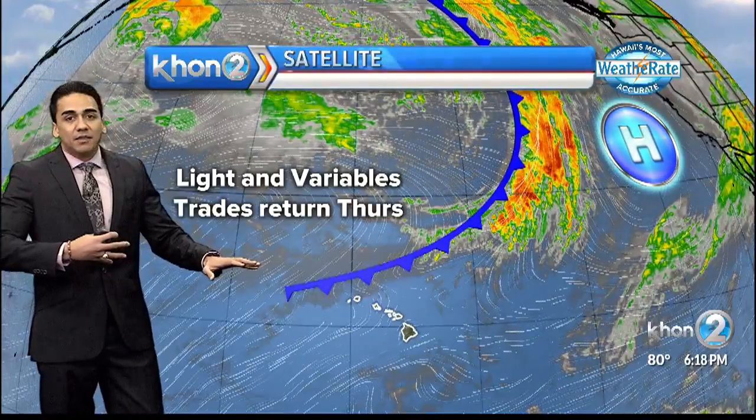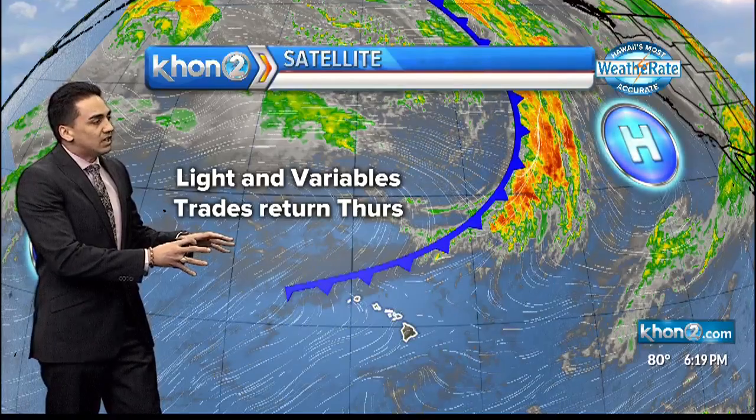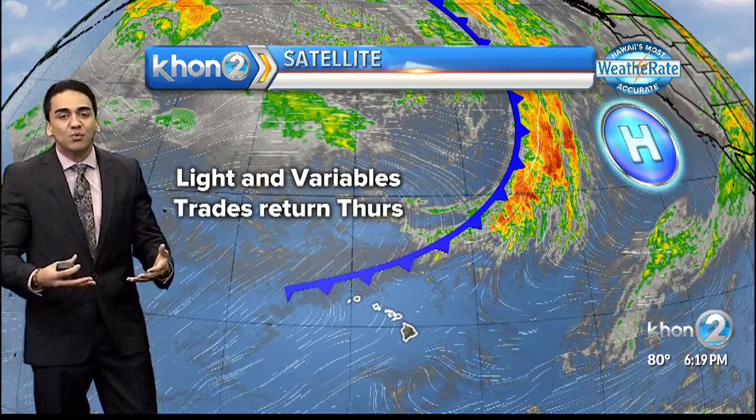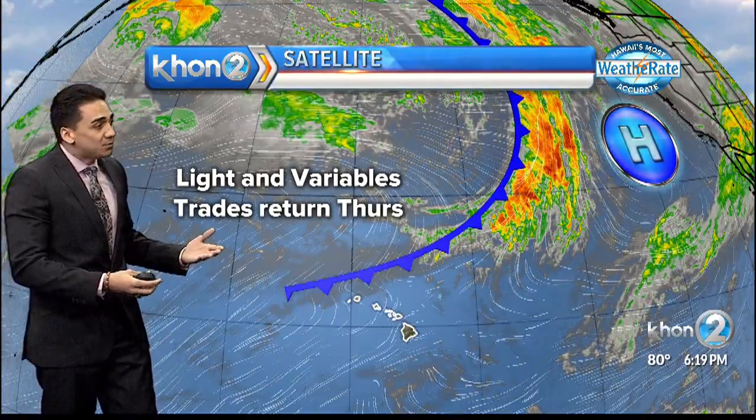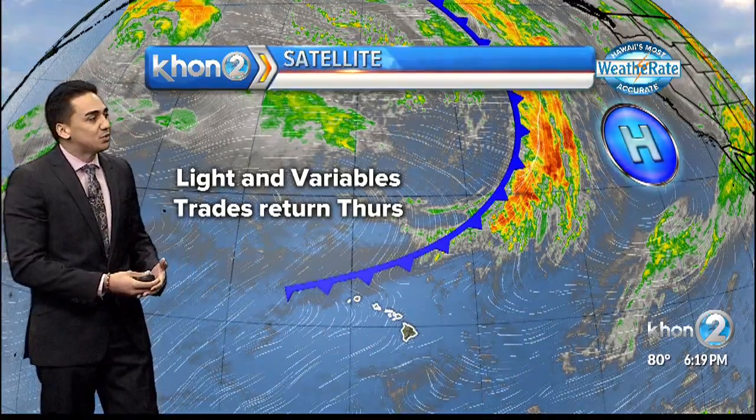That cold front will be really stationary. The one impact it's really giving to our islands is our light variable winds. And even though the winds will be light, we're expecting them to be variable at least into the middle of the week when we start to expect our trade winds to return.